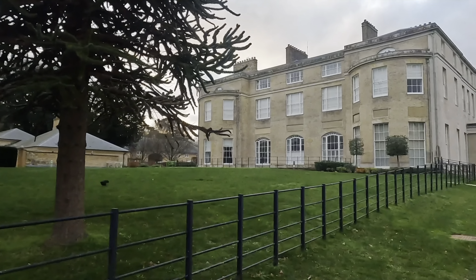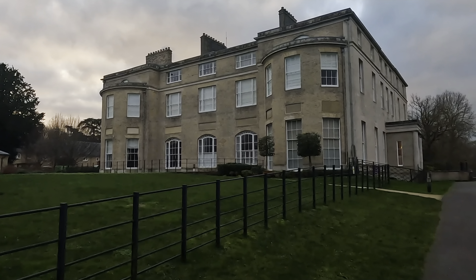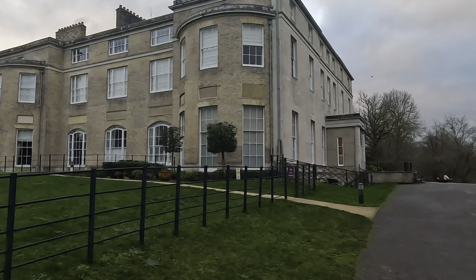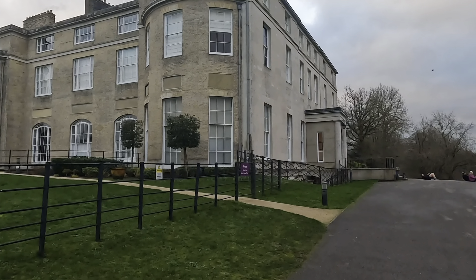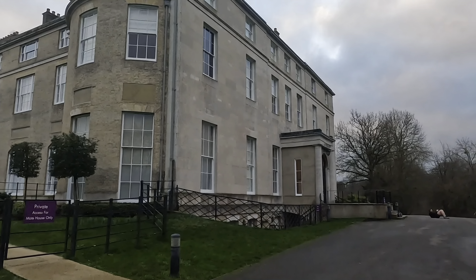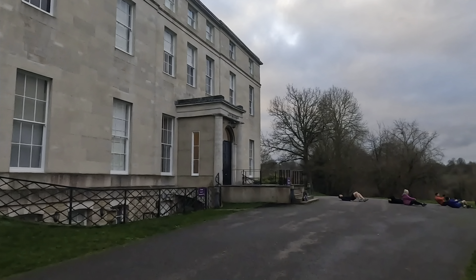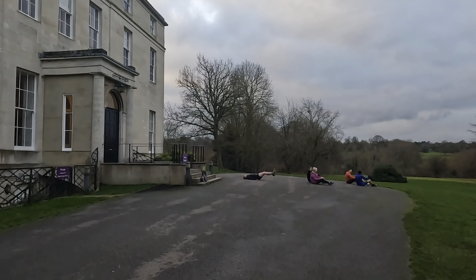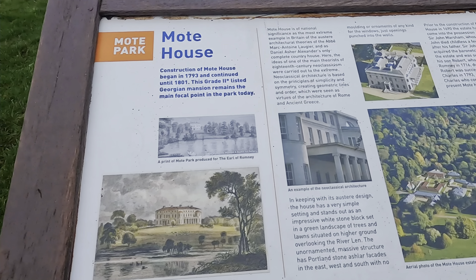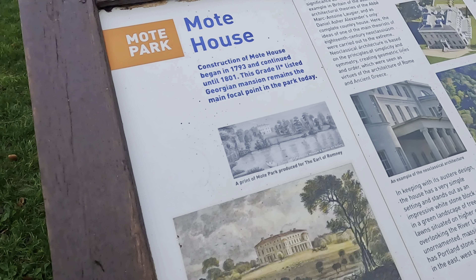There's a manor house. I don't really know the history behind it all — I'm not going to pretend to be a historian, but maybe I'll put something up in the description regarding the history of the place. I should have researched it before I came out but it was a last minute decision which park run I was going to be doing. Moat House — construction began in 1793. It's a Grade 2 listed Georgian mansion and remains the main focal point of the park today.